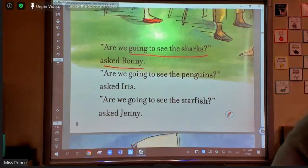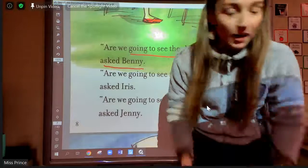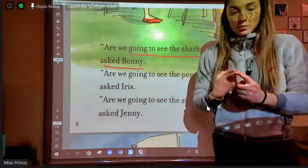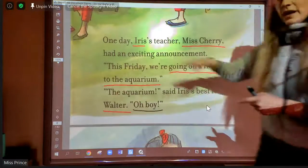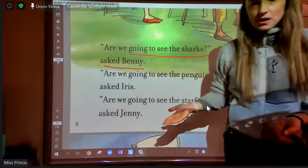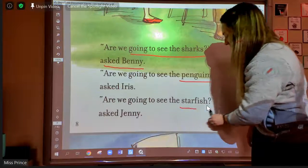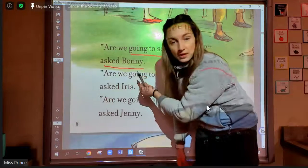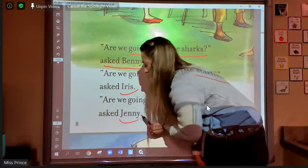When I'm looking at this page, if somebody said, well, what's your story about so far, I would know to retell the story by saying: these are the main characters, Walter and Iris, and they're going on a field trip to an aquarium. Somebody else might ask, what's at the aquarium? Sharks, penguins, and starfish. And Bracket pointed out something really cool — we're introducing even more characters to our story. We have Benny, we already know Iris, but Jenny is also new.